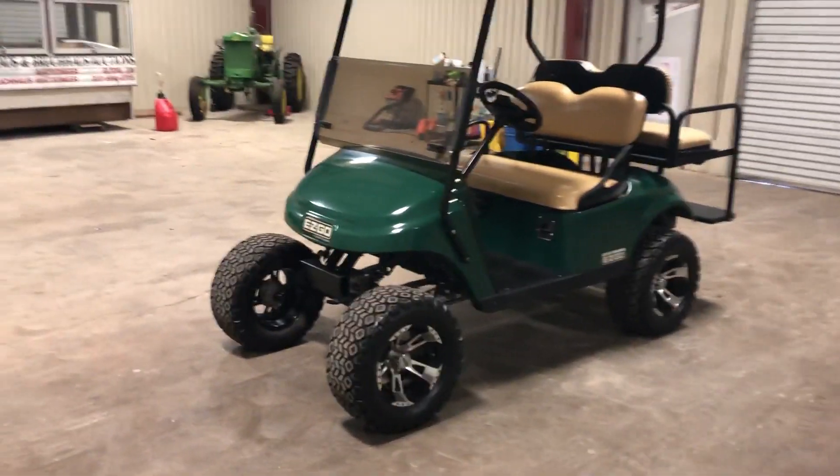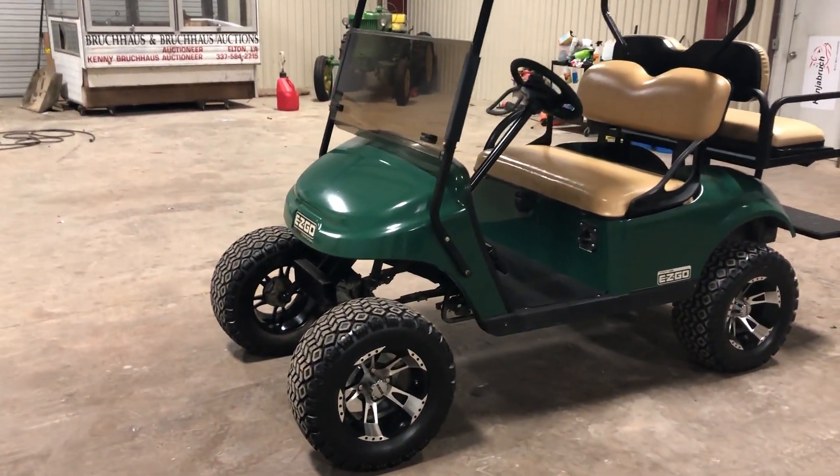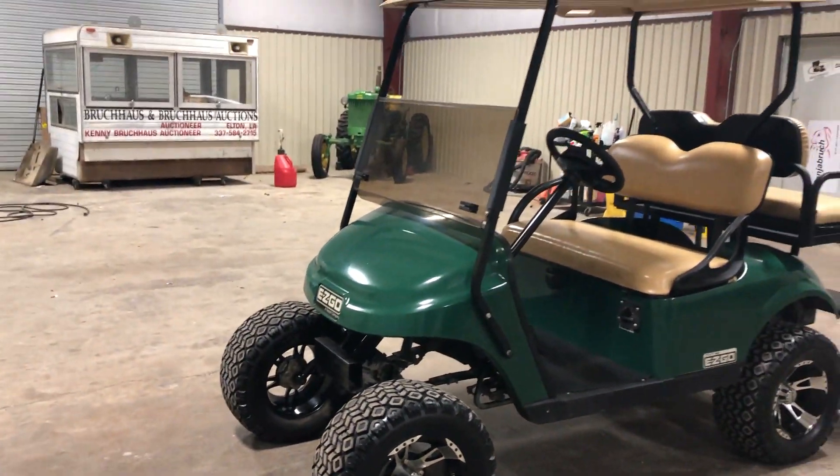Very, very nice units here, these EZGO golf carts — very reliable, best in the market in my opinion. Starting off here at the front, it has the nice RHOX rims with the grip tires. It does have a nice lift on it.